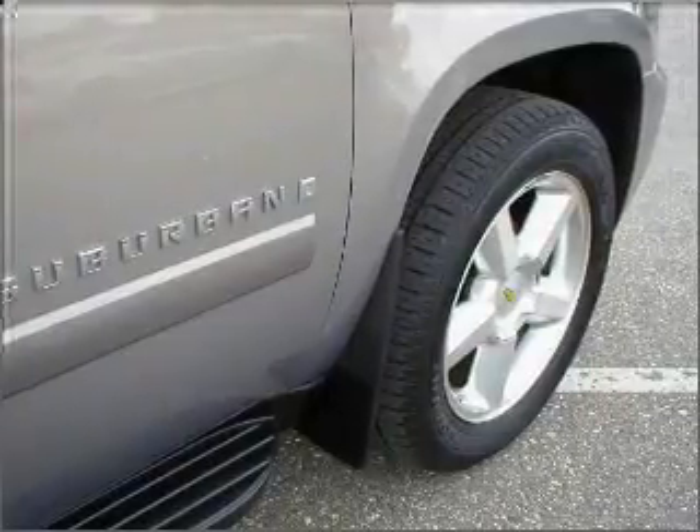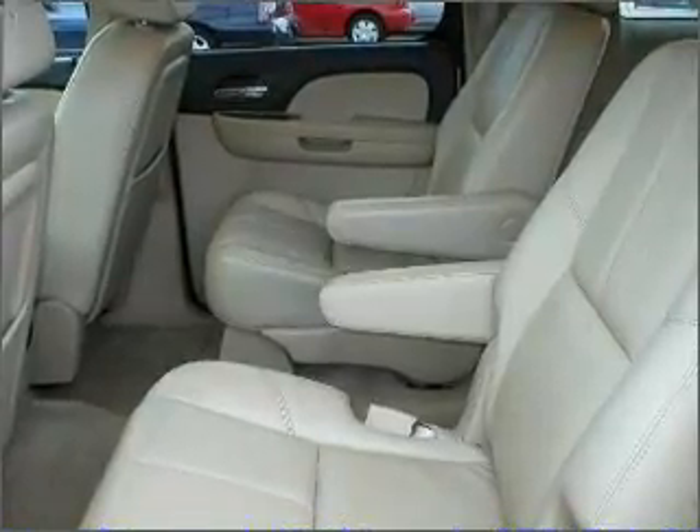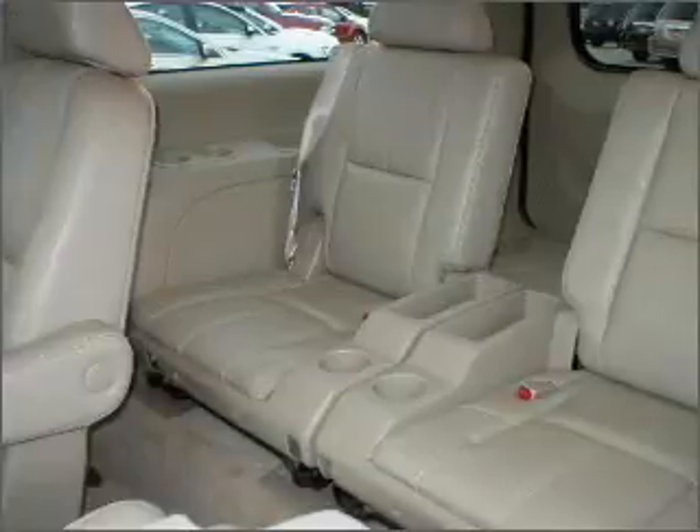Feel the breeze with the sunroof, and memory settings mean you are always returned to your desired spot. Fumble your keys no more with the convenience of keyless entry. This vehicle's leather seats add a stylish touch.